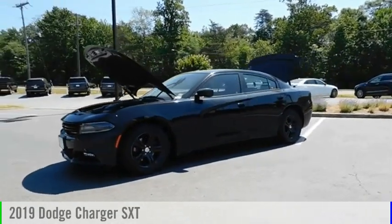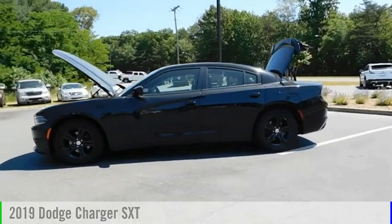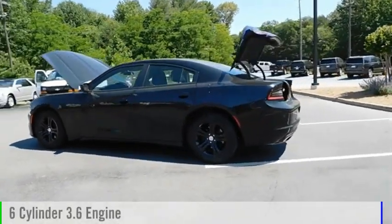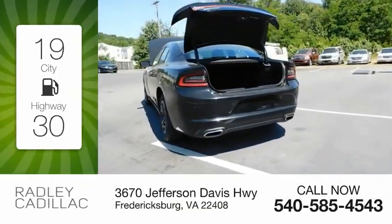Looking for the right vehicle? Check out the 2019 Charger. This vehicle is powered by a rear-wheel drive, six-cylinder, 3.6 liter engine. Great fuel efficiency saves you money by requiring fewer trips to the gas station.